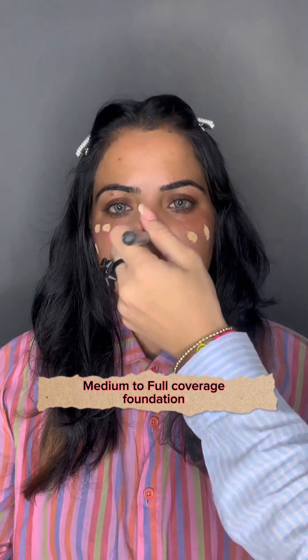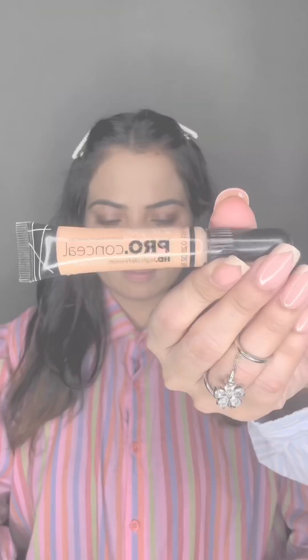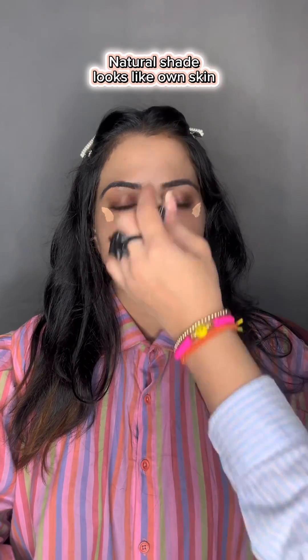I will use Miss Rose Foundation in Shade Beige 1. This is a medium to full coverage foundation, but we don't need full coverage. I have applied it with a beauty blender. Then I will use Pro Concealer in Shade Natural. With this strawberry makeup, we don't need full coverage — just natural foundation and concealer to hide dark circles.